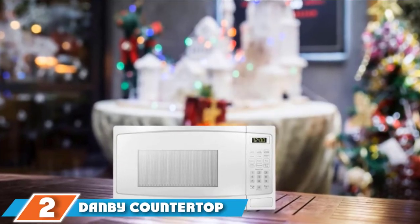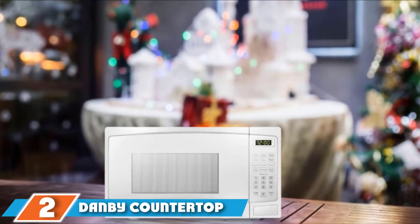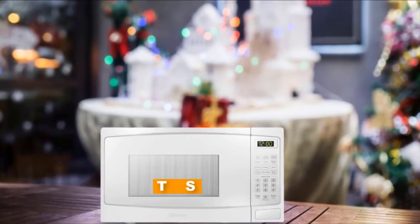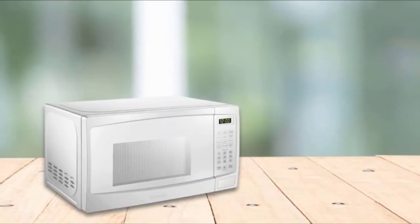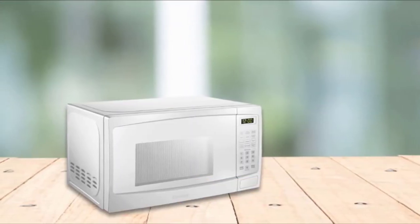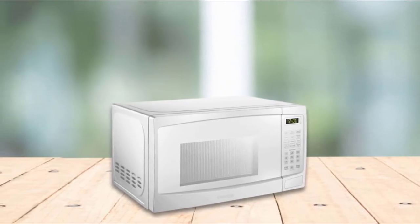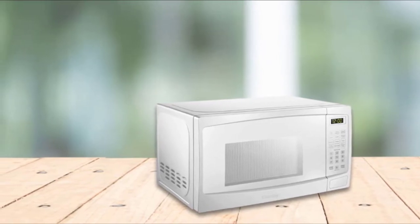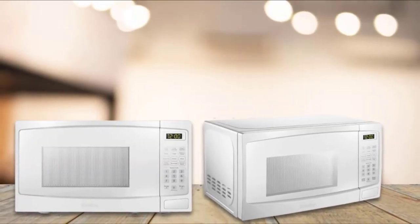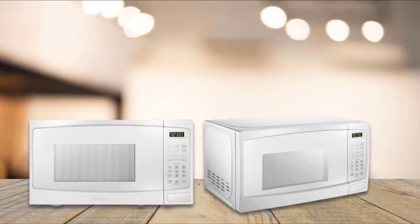Moving on to number 2, the Dambi Countertop Microwave. Everyone has a budget, and a lot of microwaves can get into the triple digits for a quality one. The Dambi Countertop Microwave is all about quality on a budget. This 21-pound microwave, which includes a 10-inch turntable, has all the basic necessities for preparing a meal, including an express cook option, auto-defrost, and a child lock.